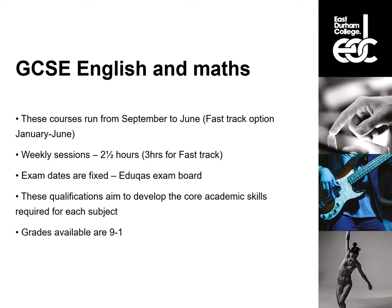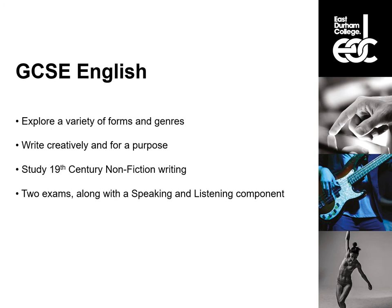These exam dates are fixed — they are in early June and there is only one opportunity to do them each year, so you need to ensure you are available on the exam dates before starting this course. These qualifications aim to develop the core academic skills required for each subject; the grades available are 9 to 1. With GCSE English you will explore a variety of different forms and genres, lots of different writing styles. You will look at fiction and non-fiction extracts, analyse the language used in them and how they create an effect for their audience. You will be able to write creatively and also to write for a purpose, so in your exams you will always be looking at analysing text and creating your own. As part of the course you will also study 19th century non-fiction writing. There are two exams in early June and you will also be asked to complete speaking and listening components through the year — this doesn't count towards the grade but does need to be completed and is really good for helping you develop those vital presentation skills for modern life.